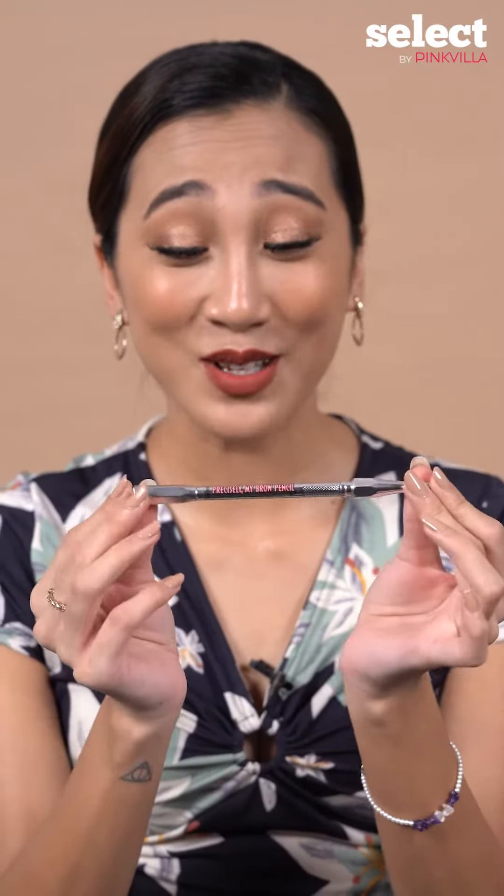So this is what the product looks like. I love the packaging — it looks like a wand.